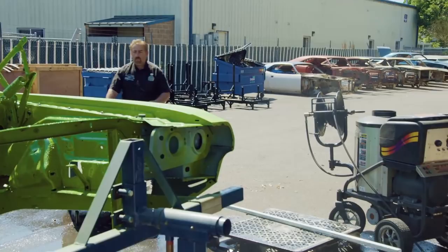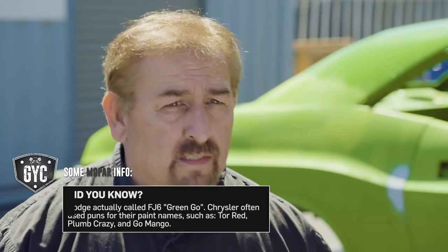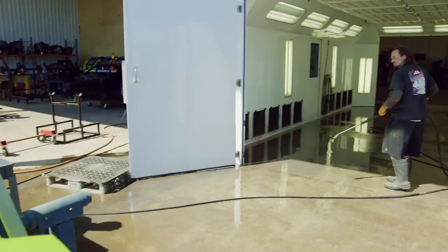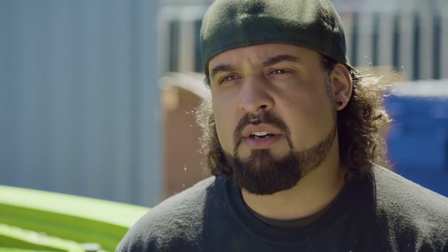Will is washing out the paint booth in preparation for the 71 Challenger FJ6 Sassy Grass Green car to come in — or Go Green as Dodge calls it. Mark: I'm coming out to make sure it's ready to be painted. I haven't had a chance after the pre-paint to double check the lines and make sure they're where they're supposed to be. Right now is a great opportunity because Will's sidetracked — I can get on the car, look it all over, and give him a green light go. Will: I don't mind having him double check honestly, but we have great body men here. The gaps are great. This car was a great car to start with, so there's really nothing to check over on this one.